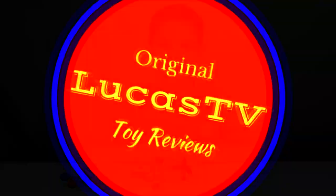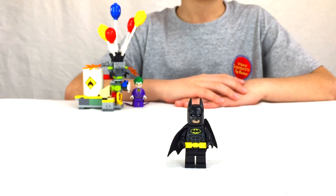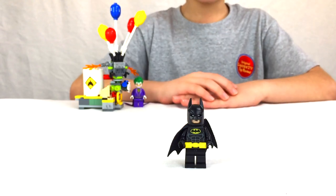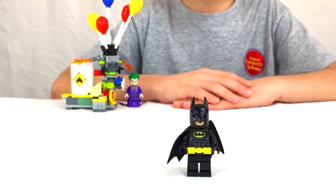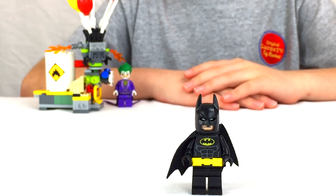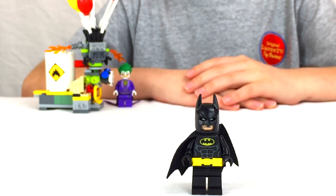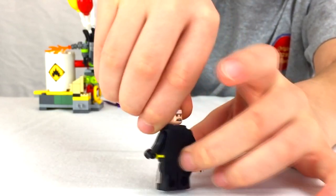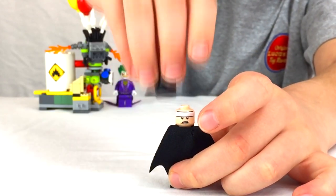So let's take a look at the minifigures. First up, Batman. Batman has a helmet, a cape, and his utility belt. And he has two faces. On both faces he has a mean-looking scowl. But this face he has squinty eyes, while the other one he has white glowing eyes.